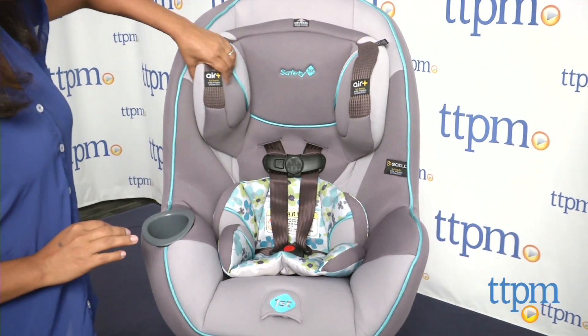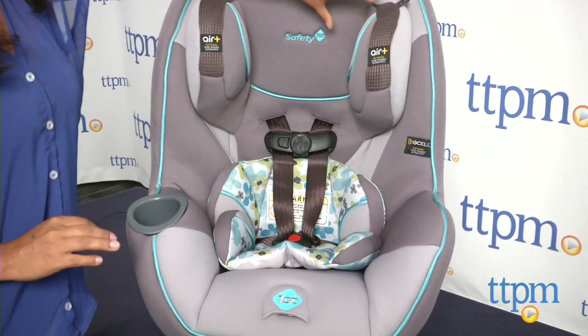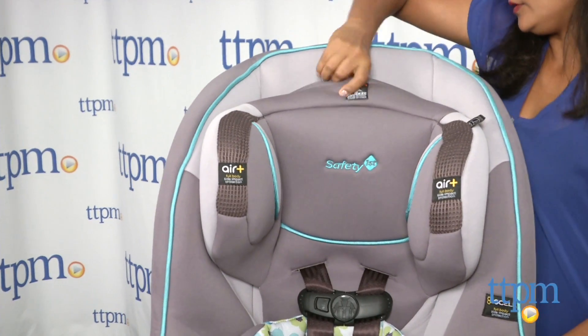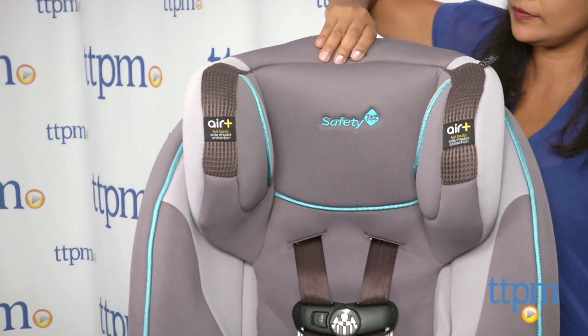A few things to note: the padding is pretty thin, so I question the comfort of this seat, especially with older kids on long car rides. Additionally, remember that this is Safety First's largest car seat, so when installed in your car rear facing, the passenger seat ends up being pretty far forward.